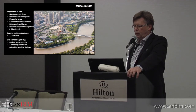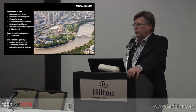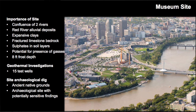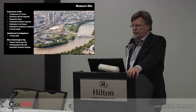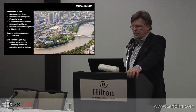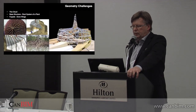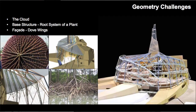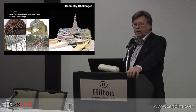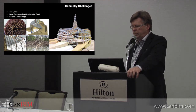The site at the Forks is very important in Winnipeg history and in the history of Manitoba. It's a meeting place for Aboriginal peoples for the last 6,000 years. It had an archaeological zone, so we had some interesting issues to deal with on site. Some of the geometry challenges: the structural engineer was asked to do the structure of the cloud, which looked somewhat like a tree root — a very organic structure, deliberately complicated in appearance.